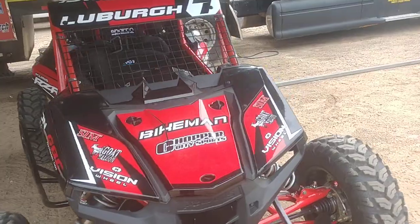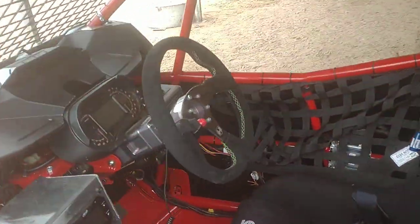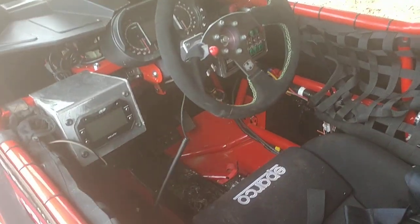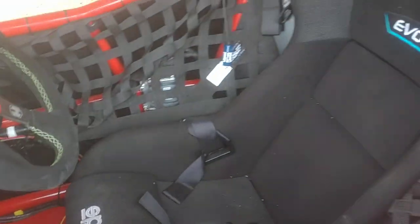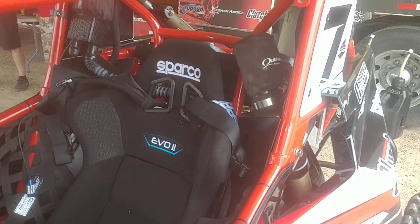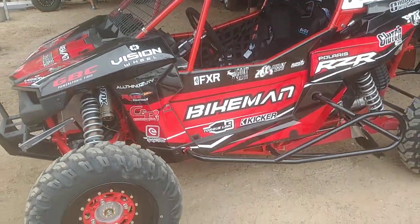Bring inside the cockpit so you can see what that looks like. Pedals. This thing is all custom. One bad machine.